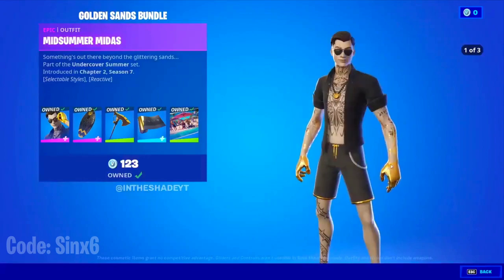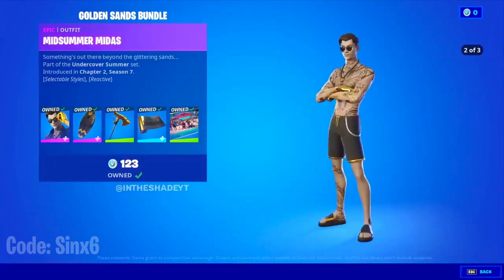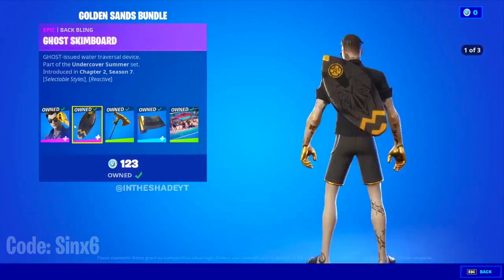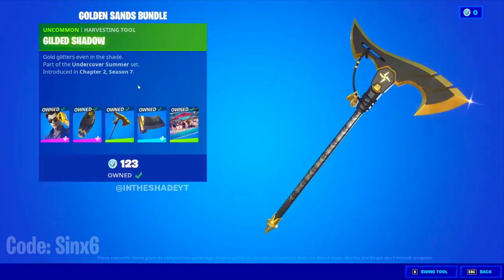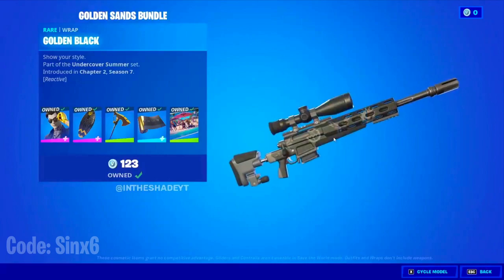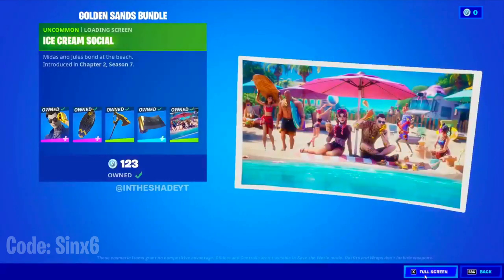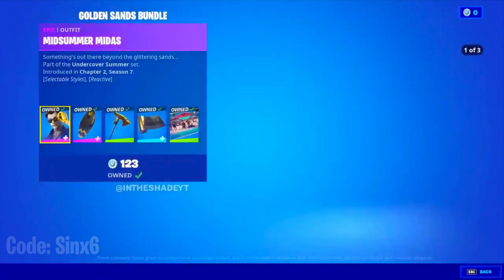We have the Midsummer Midas, also known as Summer Midas, and there are two styles — one with a top and one without a top. There's obviously the surfboard, which is a skim board, the ghost skim board, the gilded shadow pickaxe which looks actually really cool, and then the golden black wrap. We also have some weird loading screen or something, but that's been leaked for a while. This is what that loading screen looks like.